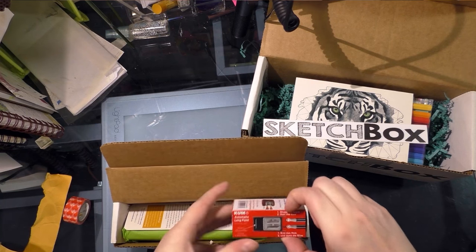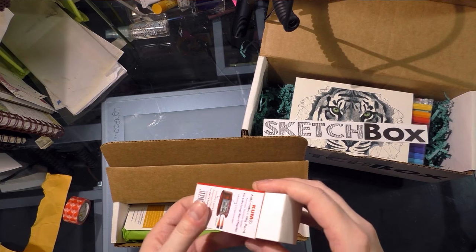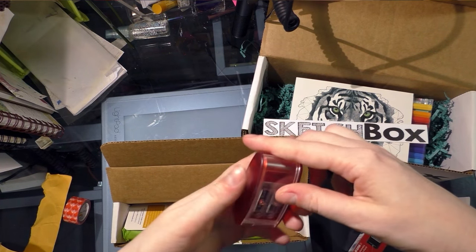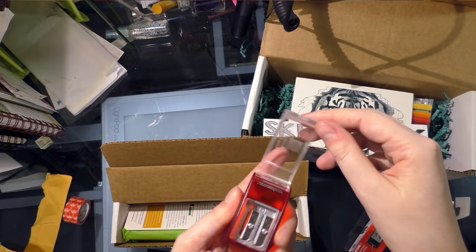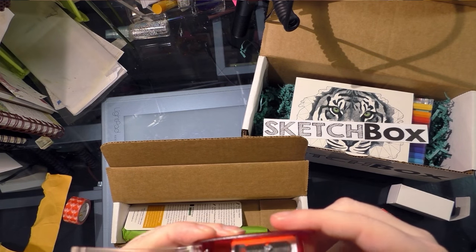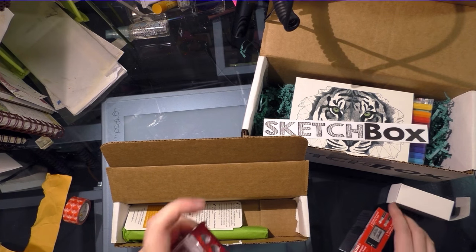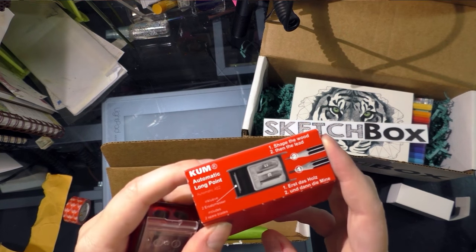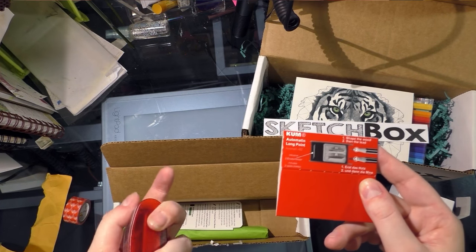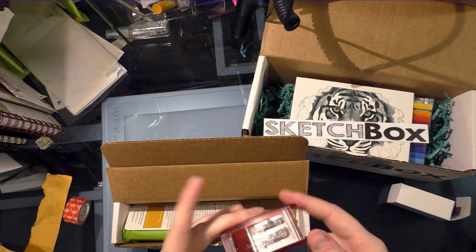And let's see what else we got. We got a KUM pencil sharpener in a box — how fancy. It's got spare blades too, that's cool. I really like this brand, KUM. I don't personally really use long points — I actually prefer shorter points because for colored pencils they tend to snap less. But I think sketch artists might prefer longer points, so that's cool.